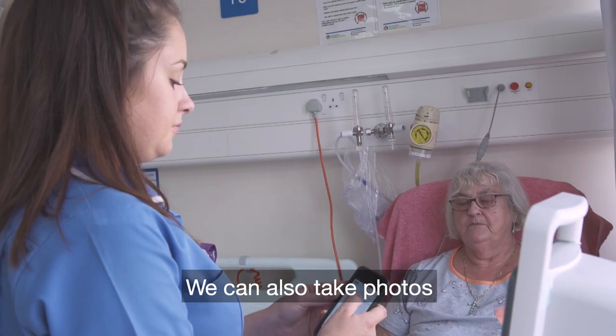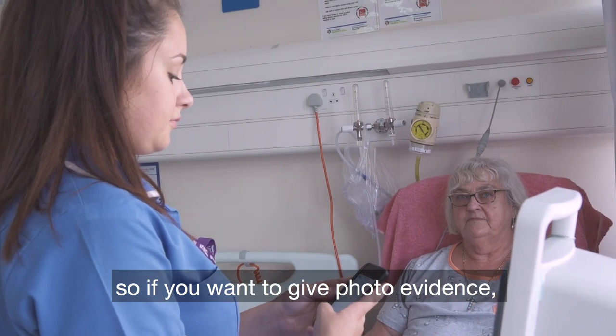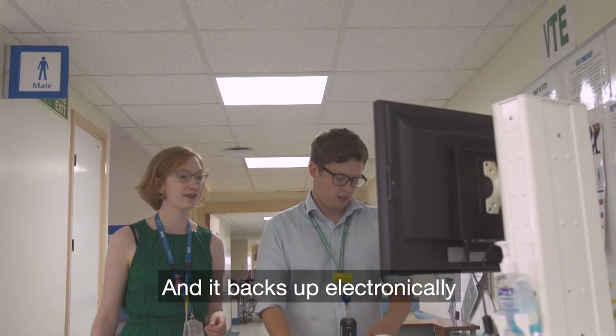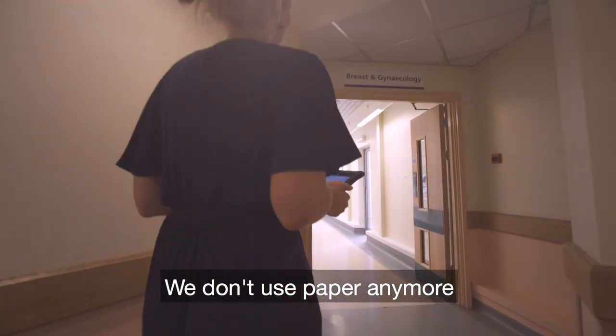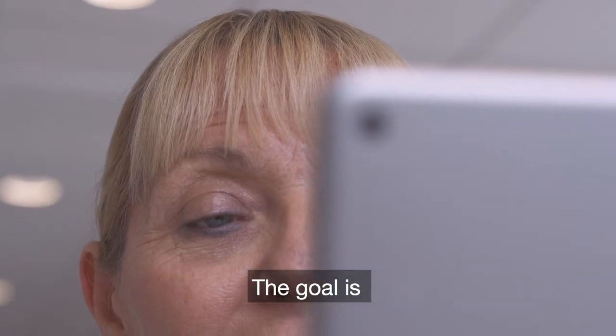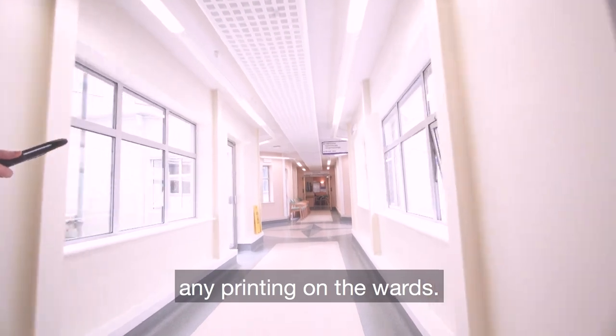Everything's on one system. You can also take photos, so if you want to give photo evidence, you've got that on there. It backs up electronically to the computer, so you can access it from there as well. We don't use paper anymore on the main basic observations. The goal is, by the end of the year, we will have hardly any printing on the wards.